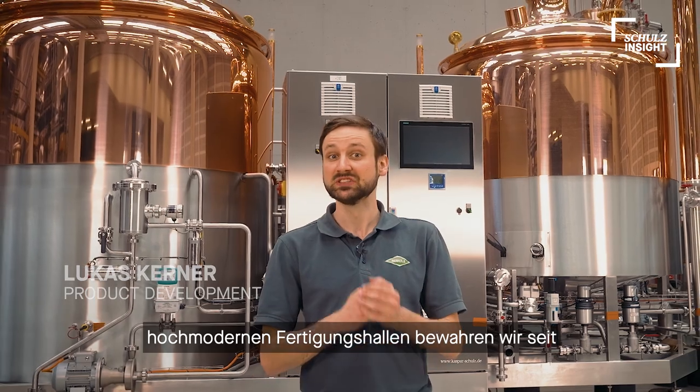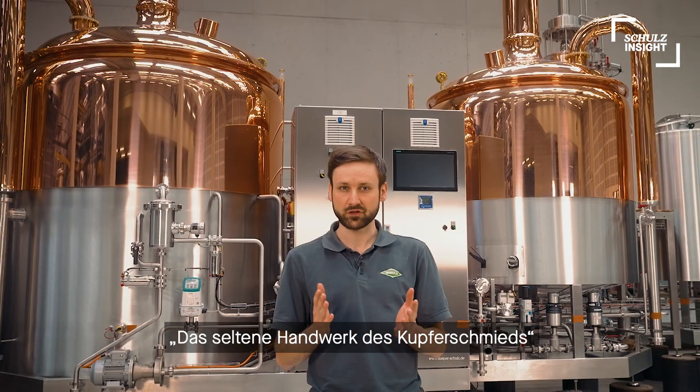Hi everyone and welcome back on Schulz Inside. Here in Bamberg, in our traditional but nevertheless high-tech workshop, we still maintain a craftsmanship unique in its perfection — the rare art of copper forging.